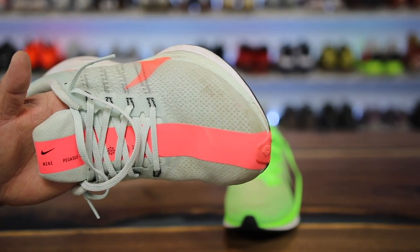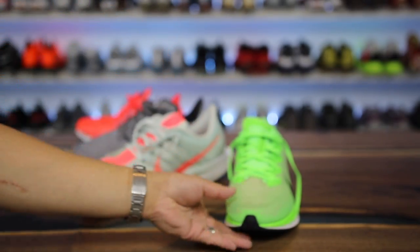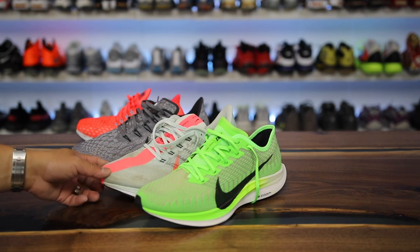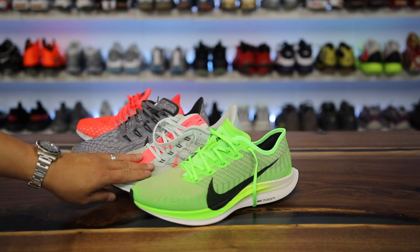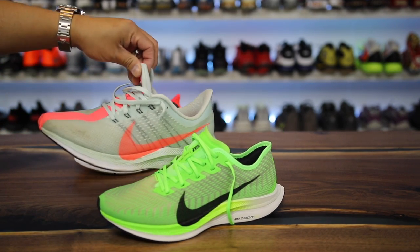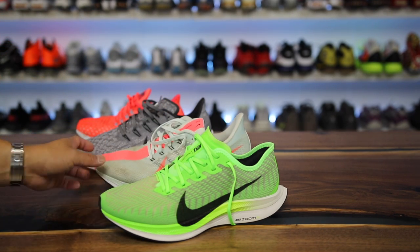One thing I kind of miss, even though it was polarizing, is that giant strip down the middle of the Turbo 1 — they did away with that on the Turbo 2, which is a bummer. I do like the overall upper of the Turbo 2 better than the original though. The collar on the Turbo 1 didn't bother me personally, and I prefer the tongue of the Turbo 1 as well as the extra cushioning. But again, I'm the casual lifestyle guy, so that kind of wraps up my thoughts.